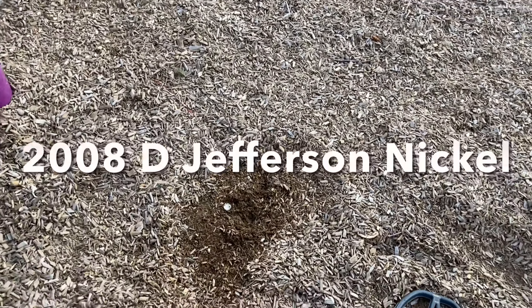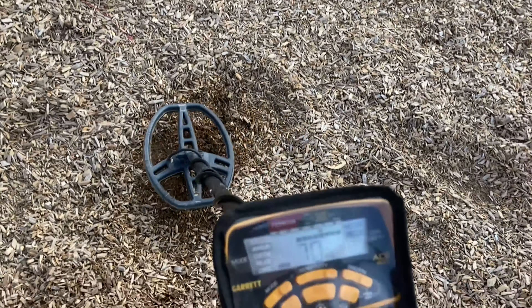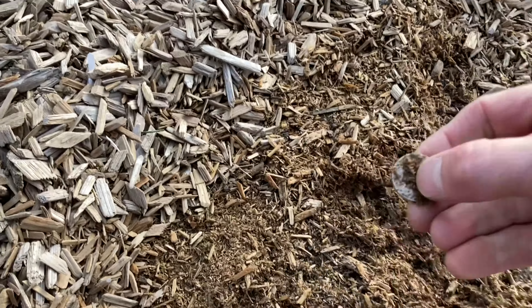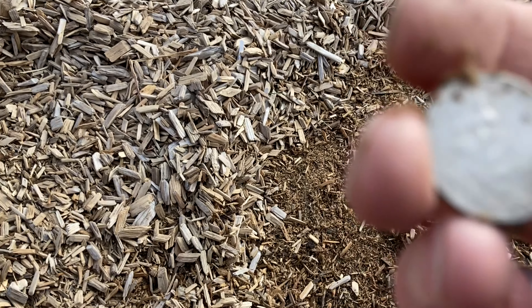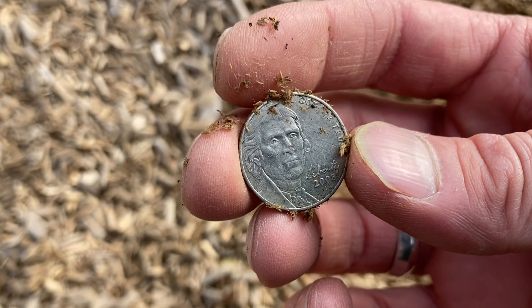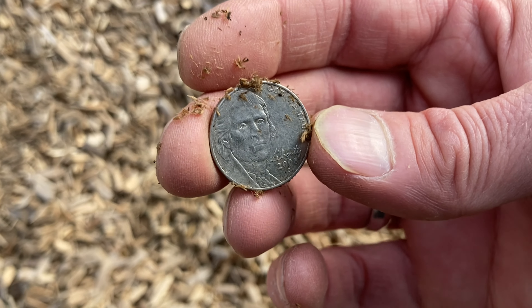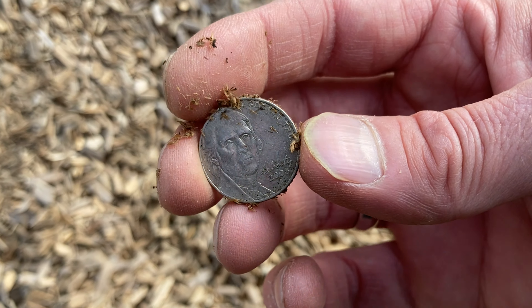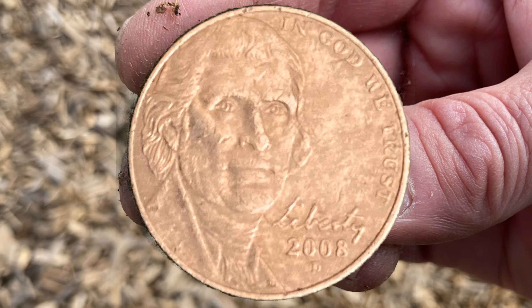I think this is my very first American nickel — well, maybe not, but it's a nice solid 70 signal. Like I said, Garrett machines are made for American coins. That's a cool one. Not knowing all my American presidents, I'm not even gonna say who that is because I don't know. But either way, cool nickel.